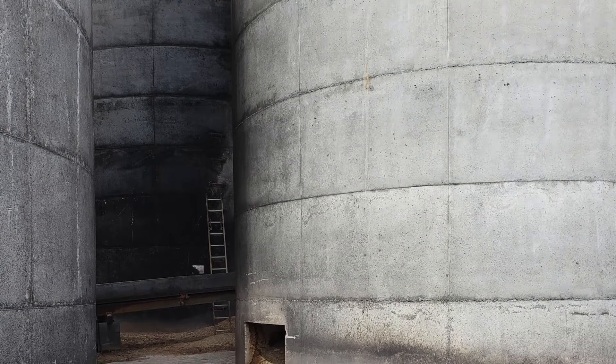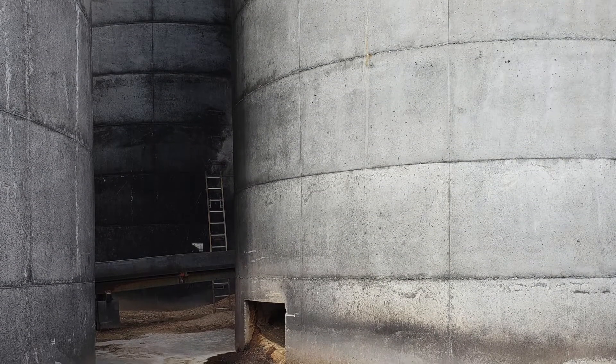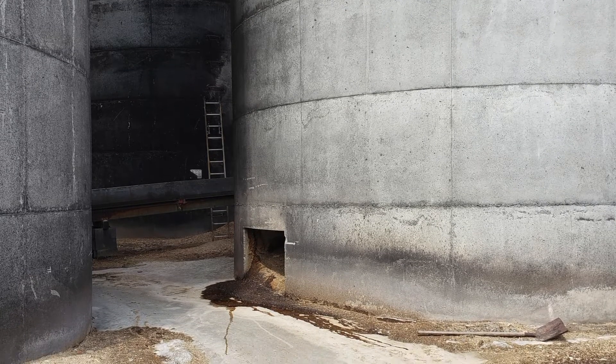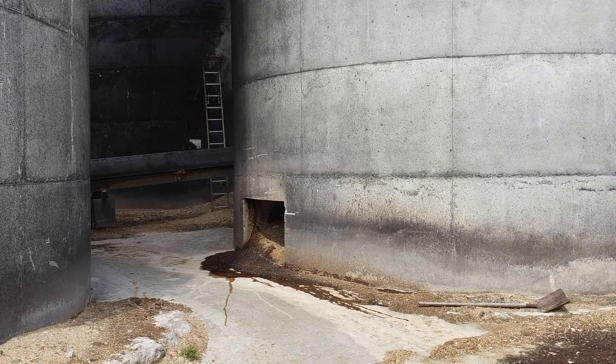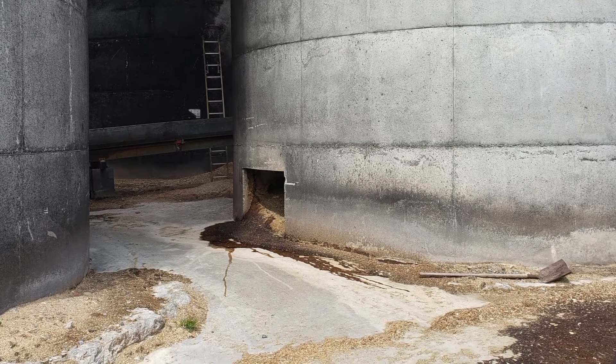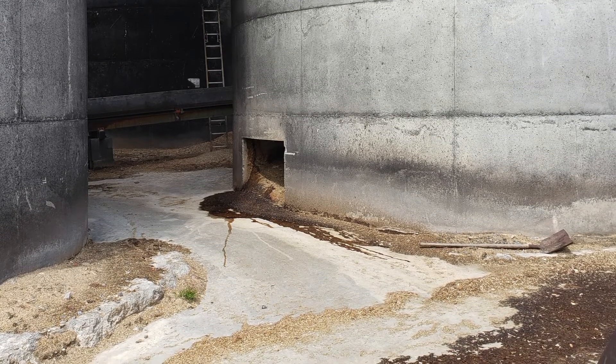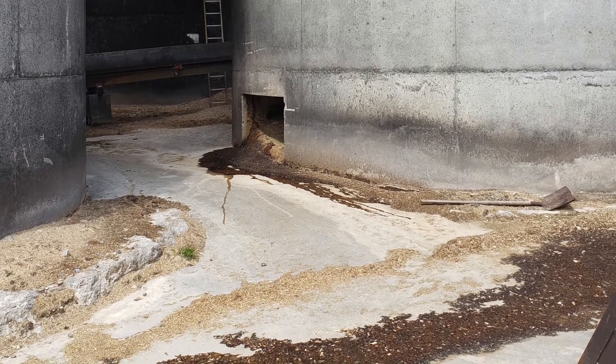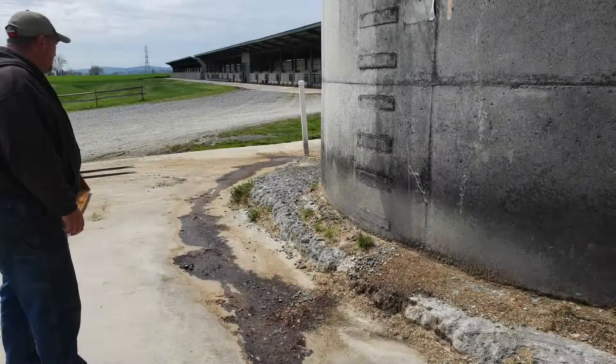Another area of concern with wastewater actually comes from the silos where corn and other plant material is stored after harvesting in order to feed the cows. The weight of the plant material actually squeezes out water which flows out of the bottom of the silos.